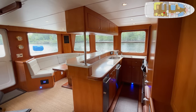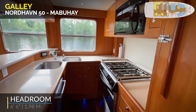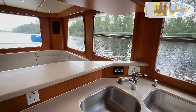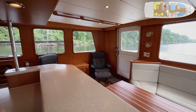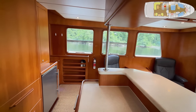Corian countertops in the galley, the stove, the oven, the double basin sink, and a raised counter to conceal where you're preparing meals. Great seating back aft with a custom table, overhead handrails, a bookcase, and refrigeration.